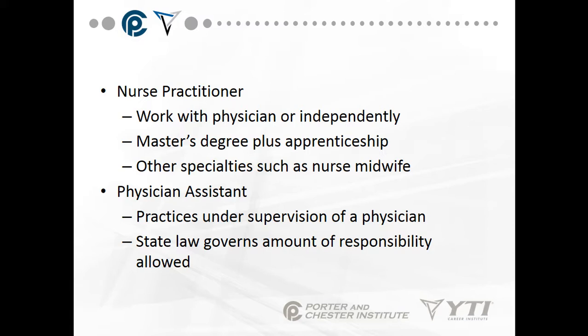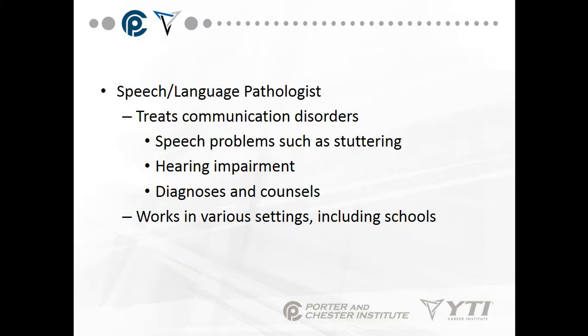A nurse practitioner works with a physician or independently, requiring a master's degree plus an apprenticeship, with specialties including nurse midwife. A physician assistant practices under supervision of a physician, and state law governs the amount of responsibility allowed — for example, in Massachusetts, physician assistants were at one point not allowed to write prescriptions for narcotics, but lobbying changed that law. A speech or language pathologist treats communication disorders such as stuttering and hearing impairment, working in various settings including schools, and also helps people who have had strokes learn to communicate again.